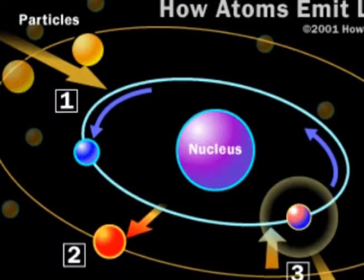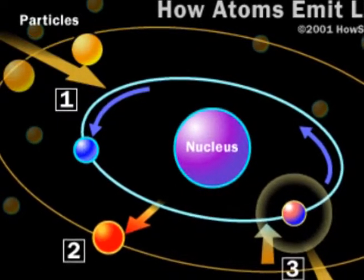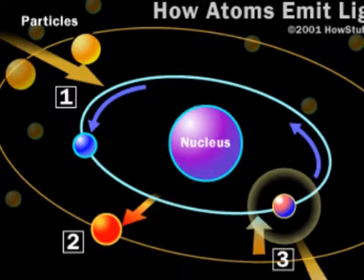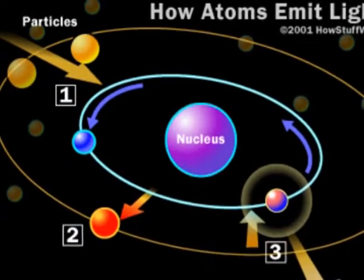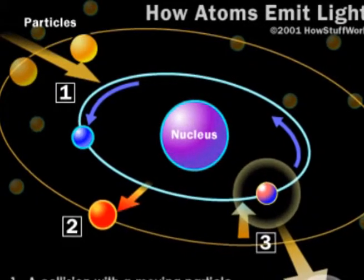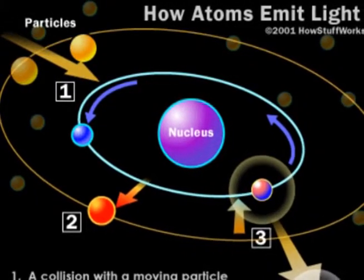When an electron drops from one orbital or level to another level, it releases some extra energy, which is determined by the amount of levels dropped. The energy released is sent to an attracting atom, which can result in X-rays being presented or be seen as visible light.